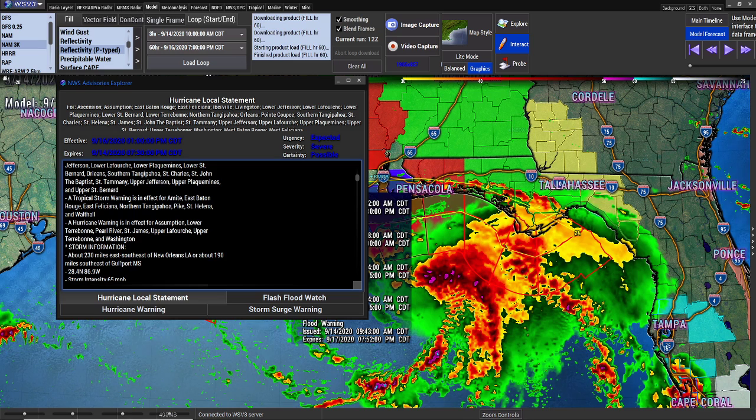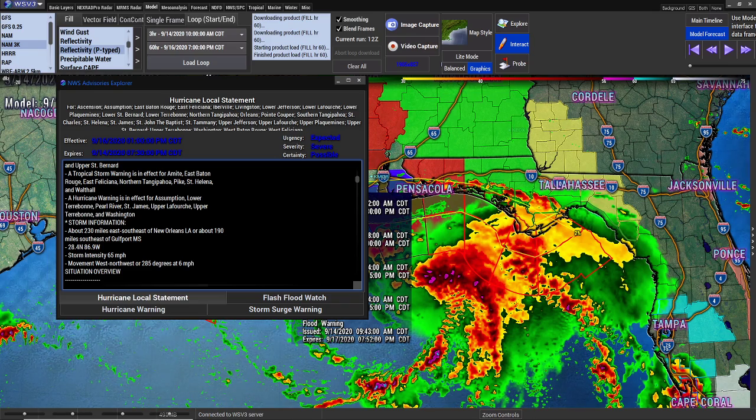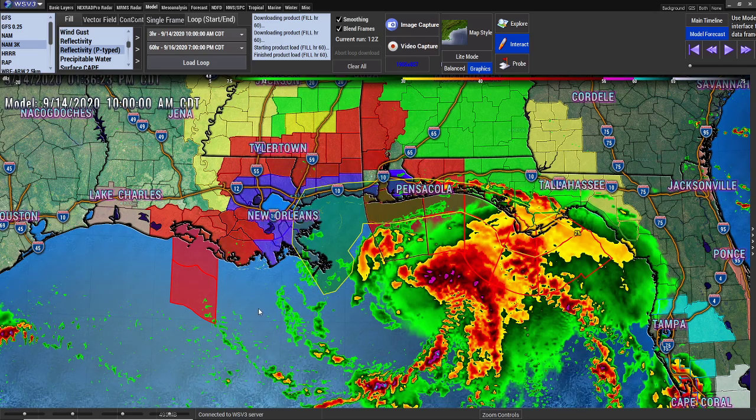They did note about 230 miles east-southeast of New Orleans, Louisiana, or about 100 miles southeast of Gulfport, Mississippi. The storm intensity is expected to be 65 miles an hour, but like I said, they say prepare for a Cat 1 or a Cat 2.